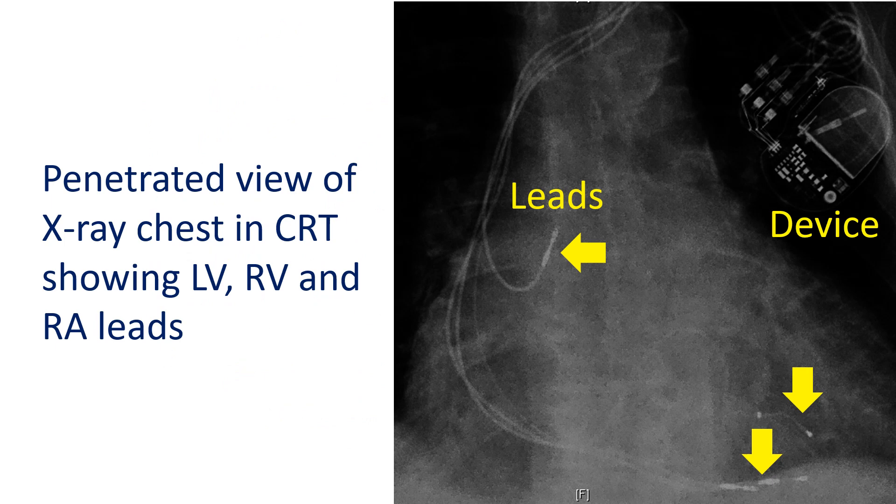Lack of synchrony of different parts of the left ventricle can be treated by giving electrical signals with a special type of artificial pacemaker implanted under the skin. The electrical leads from this device are connected to the inner and outer parts of the left ventricle through the blood vessels. This procedure is known as cardiac resynchronization therapy. CRT improves the synchrony of contraction of different parts of the left ventricle and hence the pumping function.